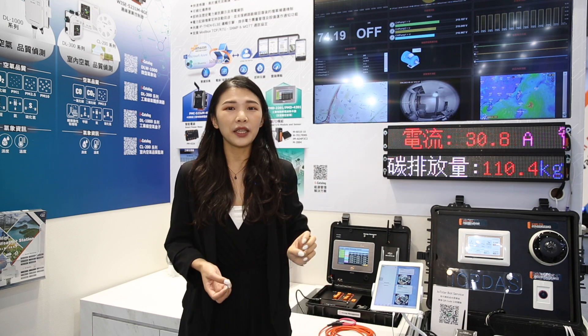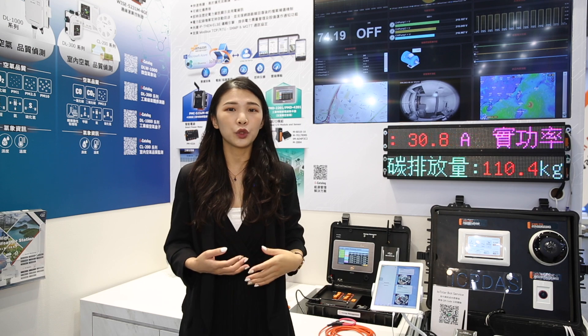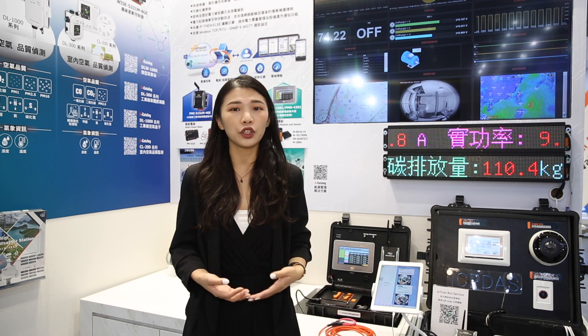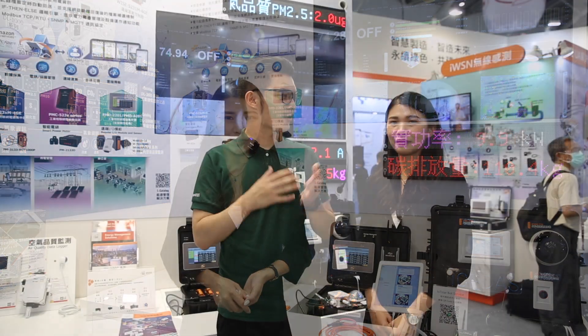With ICP Desk's energy management solution, it can help clients check carbon emissions, improve energy efficiency, and achieve their ESG goals. Thank you, Charlotte, for the great introduction. If you want to learn more about ICP Desk, we welcome you to join Computex 2024 next year. See you next time!